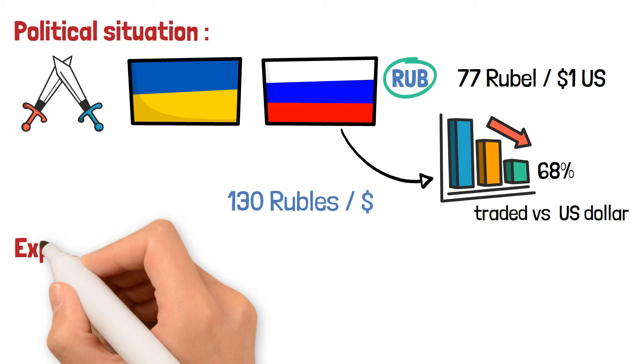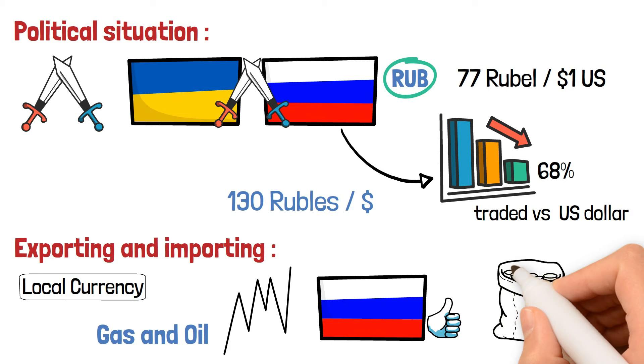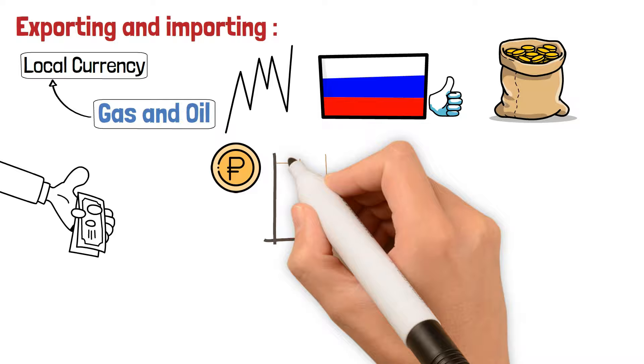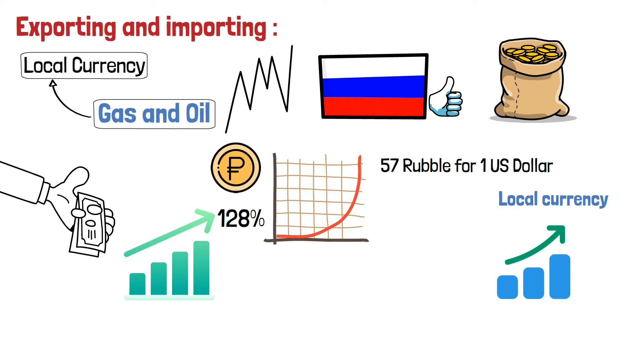Exporting and importing in a country significantly affect the local currency. Because of the war, the prices of gas and oil climbed dramatically, and Russia got the advantage since they are big exporters of those energy materials. When other countries import oil and gas from Russia, they need to pay the exporters in their local currency — the ruble — so the demand for the ruble climbed, and it now traded at 57 rubles for 1 US dollar, meaning the RUB got stronger by 128%. Of course, when there is high demand for the local currency, it gets strengthened against other currencies too, unless there's more demand for the other currency it's traded against.